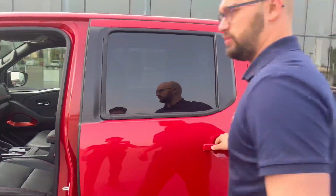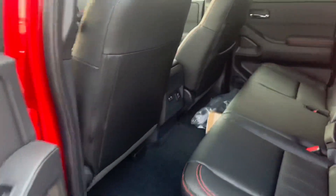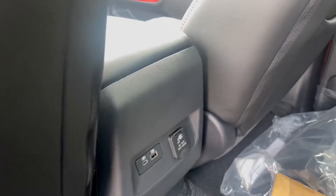Going to the back — just a moment. You have a lot of space here, and a Type A and Type B charger for your passengers.